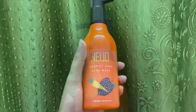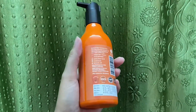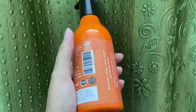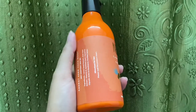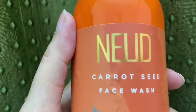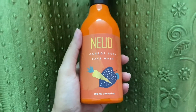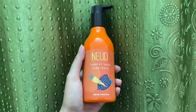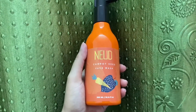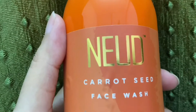Wet your face and neck with clean water and apply Nude's Carrot Seed Face Wash liberally. Gently massage in a circular motion to work up a rich lather. Rinse off after a few minutes and pat dry with a towel — do not rub to prevent abrasions. Use twice daily for best results and follow with Nude's Carrot Seed Hydrating Lotion. The MRP of Nude's Carrot Seed Face Wash is 600 rupees.